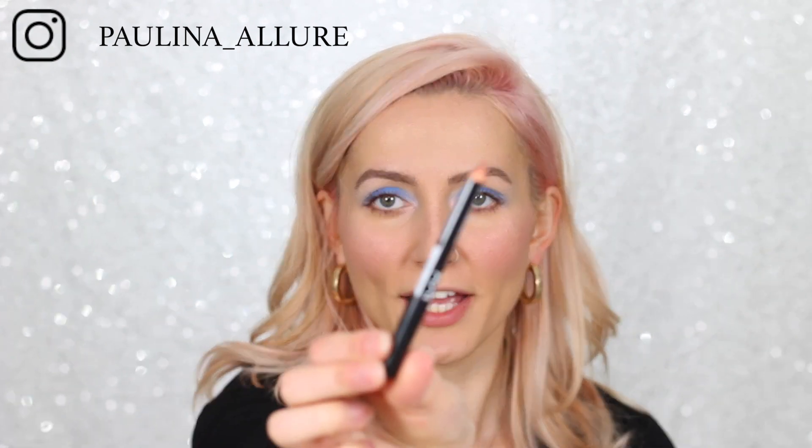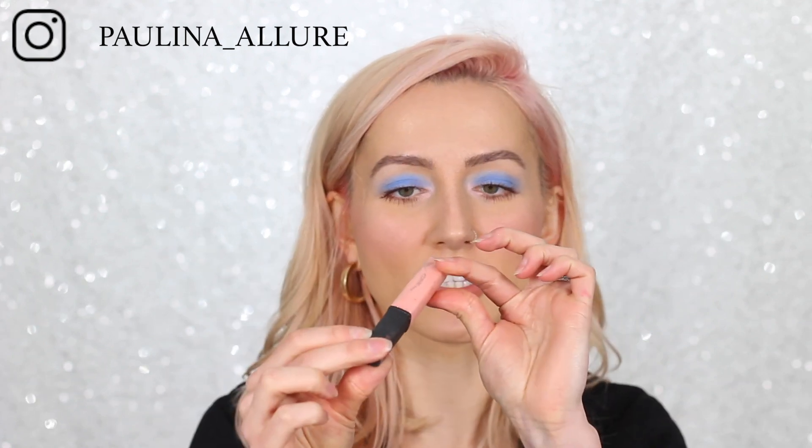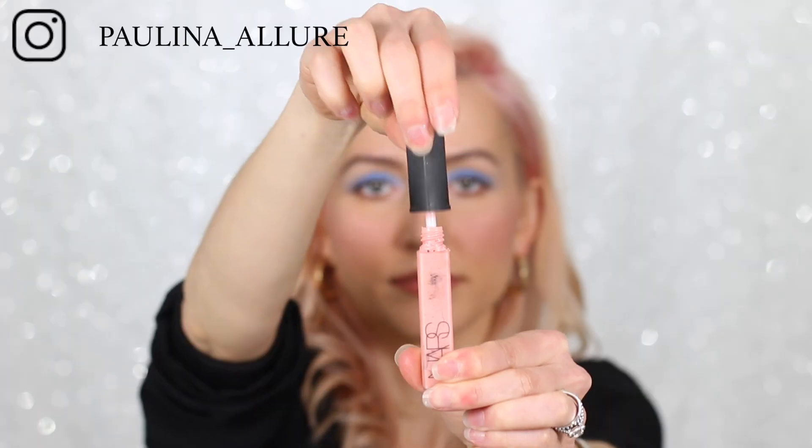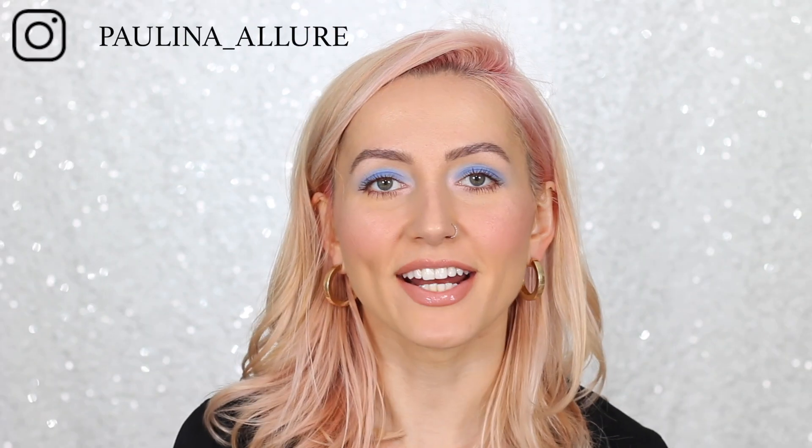Lastly, we're going to add some lip liner — this is NYX in Natural, one of my all-time favorites, kind of an everyday color for me. Then to make it a little bit lighter, we're going to use this NARS lip gloss in Turkish Delight. And here is the finished look!